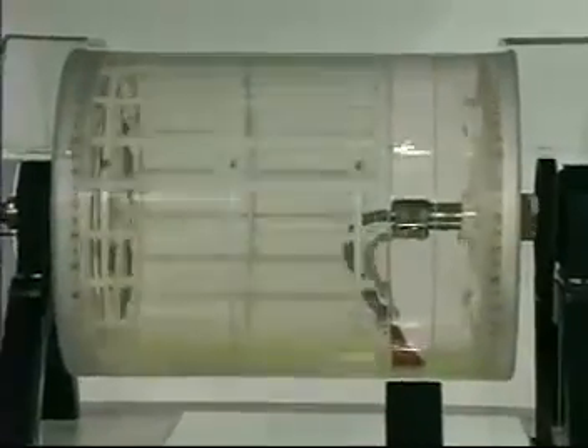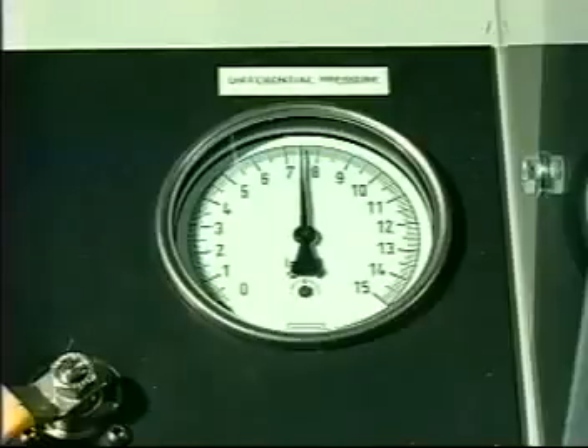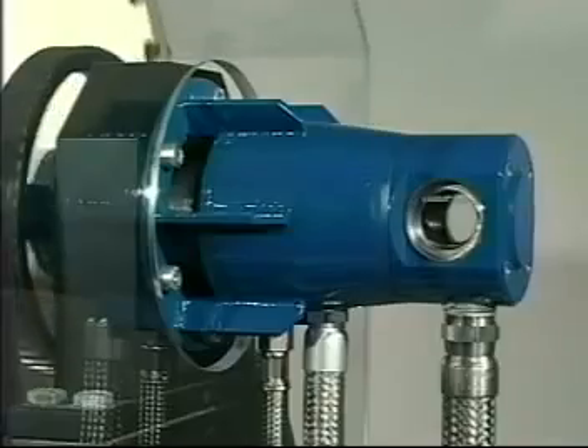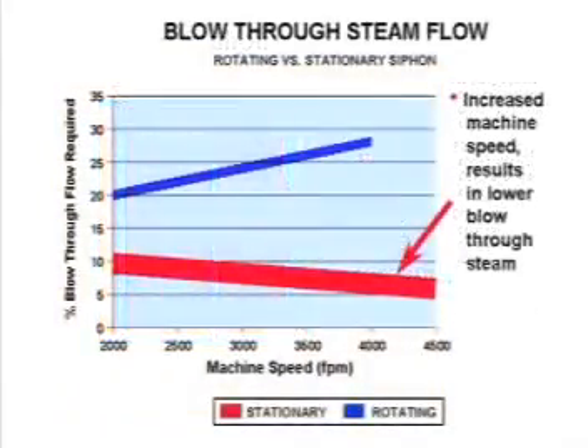With speeds less than 330 feet per minute, the condensate is at a puddle condition. With a stationary siphon, the pickup shoe is dipped into the puddle of condensate. The differential pressure of the drum is set to the equivalent of 3 PSI, and the condensate continues to be discharged with minimal blow-through steam. In the case of the rotating siphon, the siphon continuously rotates, with the dryer only momentarily being dipped into the puddle of condensate, picking up a minimal amount of condensate and an increased amount of steam. Excessive blow-through can lead to steam and condensate system problems.